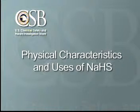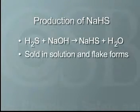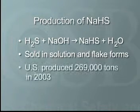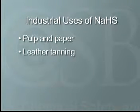Let's take a look at the physical characteristics and uses of NaSH. The production of NaSH includes combining H2S with caustic soda, and it is sold in both solution and flake forms. In 2003, total U.S. production of NaSH was approximately 269,000 tons. It is used in a variety of industries, including pulp and paper, leather tanning, and mining.